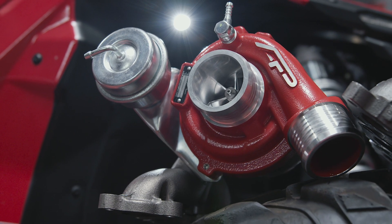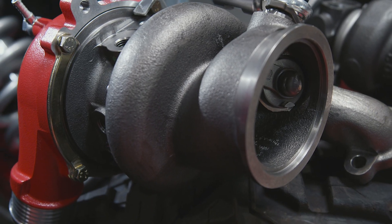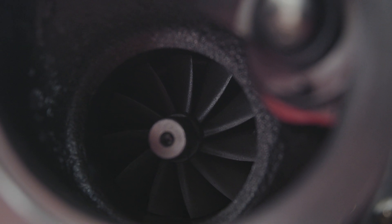This turbo is not just a compressor cover, not just a billet wheel — it is a full bolt-on turbocharger. The Can-Am X3 is going to get one of the best modifications you can possibly do to increase even more power. So let's look at the differences between the Agency Power turbo and the OEM turbocharger.